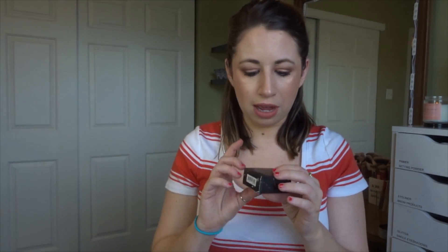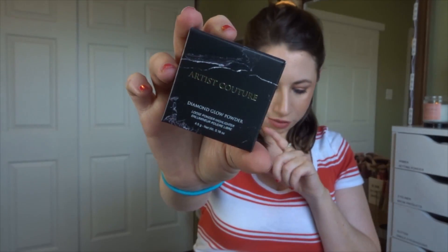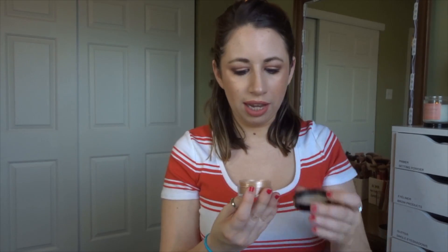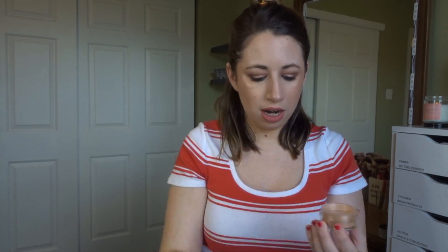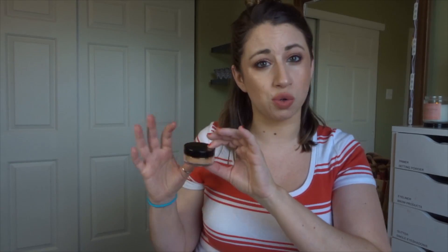The next product is from Artist Couture — the Summer Haze Loose Highlighter. This retails for $27. It is a very champagne-y, glittery highlighter that definitely goes with the Coachella theme. It's not something I personally love, but I can see a lot of people enjoying it because Artist Couture is a brand sold at Sephora, so it is kind of a luxury product.